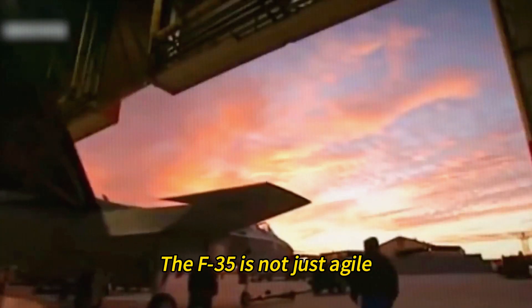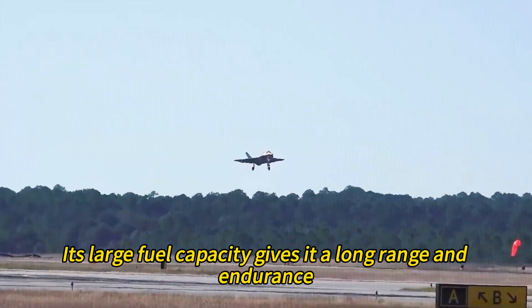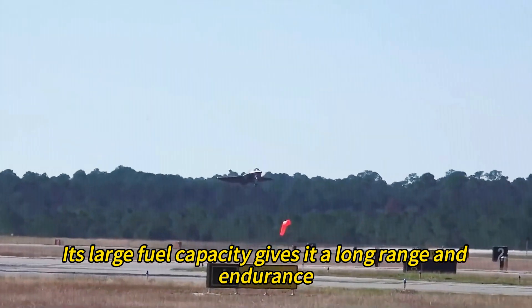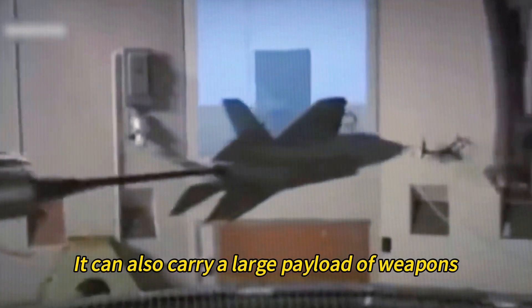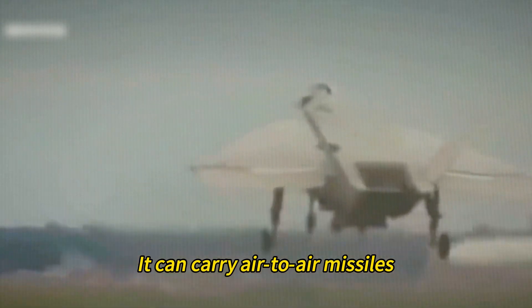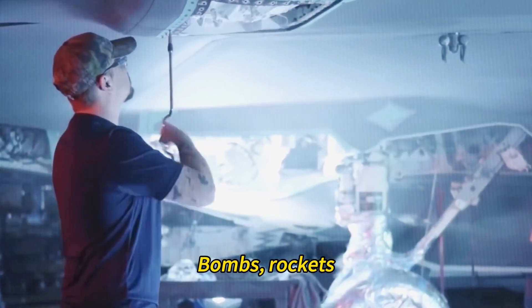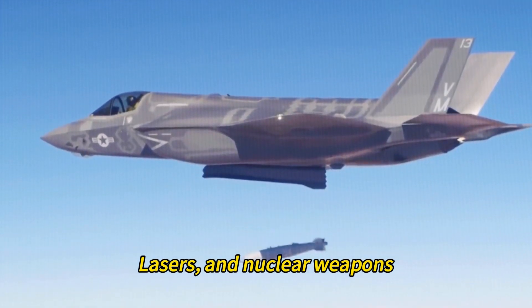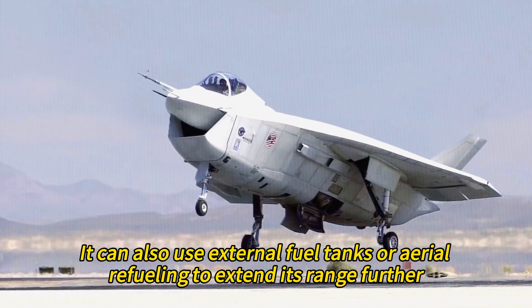The F-35 is versatile and adaptable. Its large fuel capacity gives it long range and endurance, allowing it to fly farther and longer than any other fighter. It can carry a large payload of weapons both internally and externally depending on mission needs and stealth requirements — including air-to-air missiles, air-to-surface missiles, bombs, rockets, lasers, and nuclear weapons. It can also use external fuel tanks or aerial refueling to extend its range further.